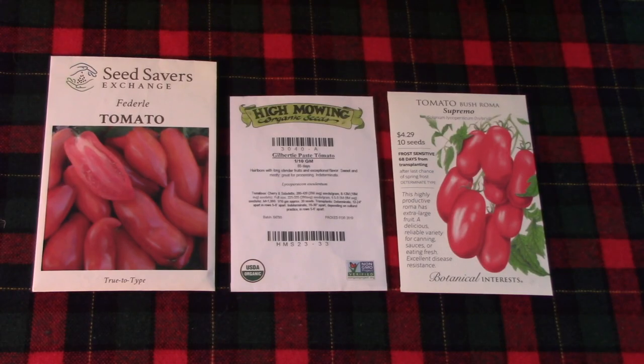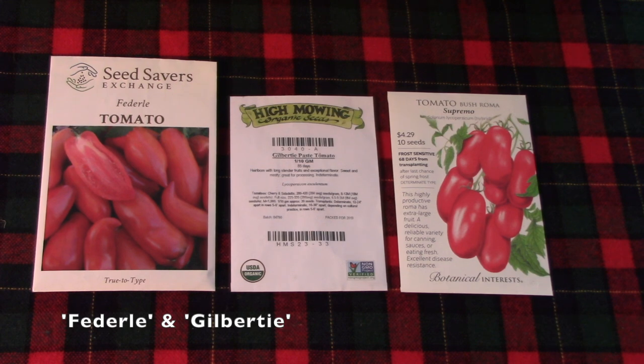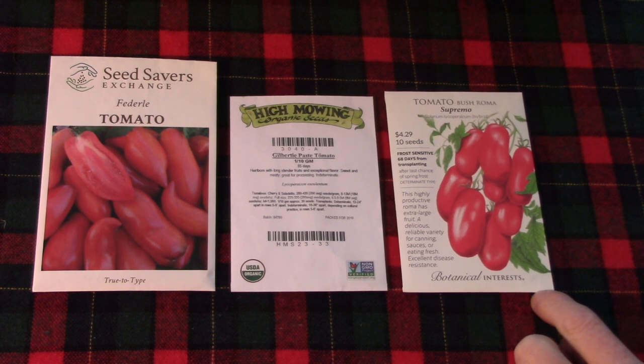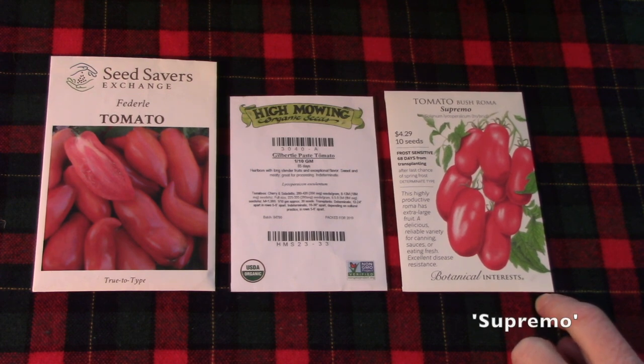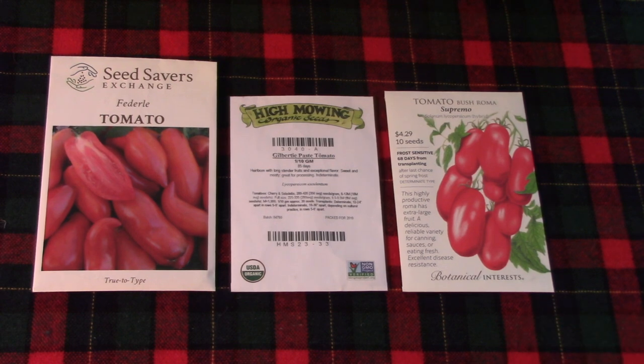Since we're growing a few different varieties of tomatoes, I thought I would group them. This first group is paste tomatoes — they're meatier, less juicy, so fantastic for making tomato sauce, salsa, and ketchup. Federalee and Gilberti are ones I've grown for a few years now — super productive, very reliable, and they do well in our growing season. On the right is a new-to-us variety called Supremo — a bush roma, so still a paste tomato, and it is a determinate tomato, meaning most of the tomatoes ripen at the same time, which is perfect for a canning project. It's supposed to mature in 68 days from transplanting.